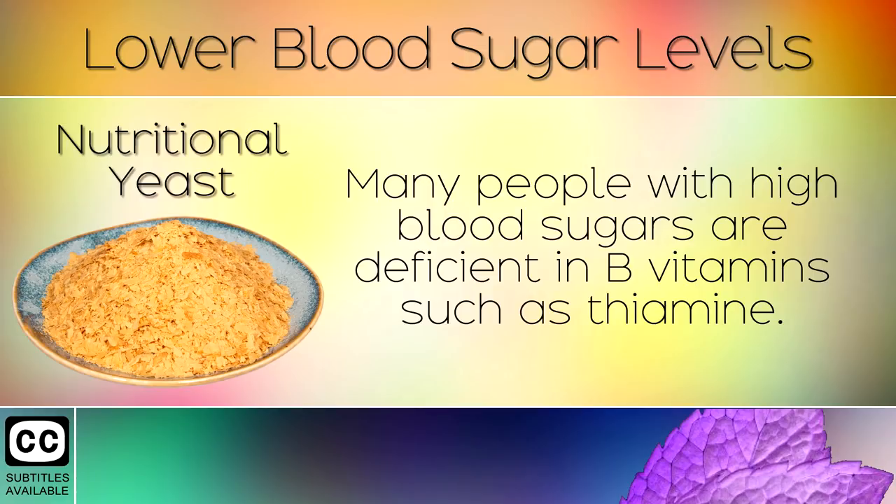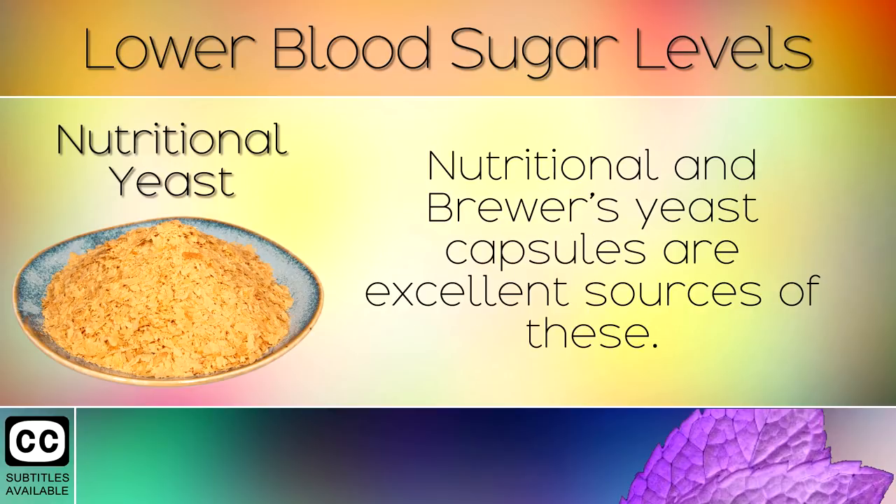12. Nutritional Yeast. Many people with high blood sugars are deficient in B vitamins such as thiamine. Nutritional and brewers yeast capsules are an excellent source of these.